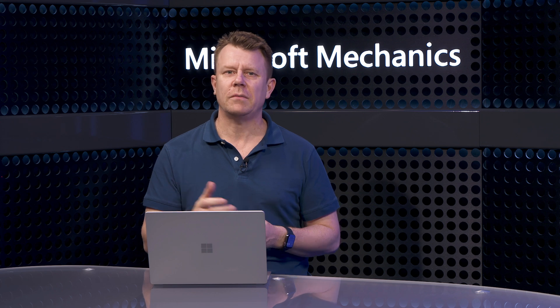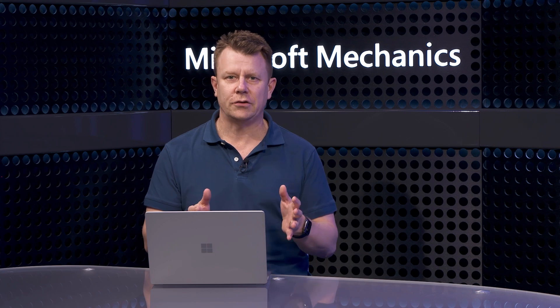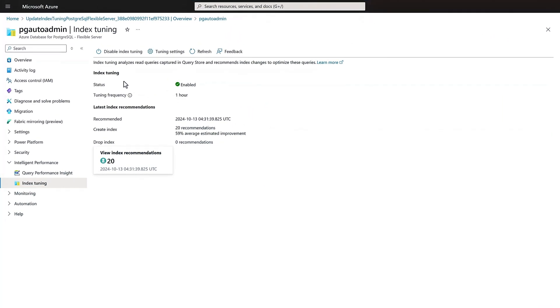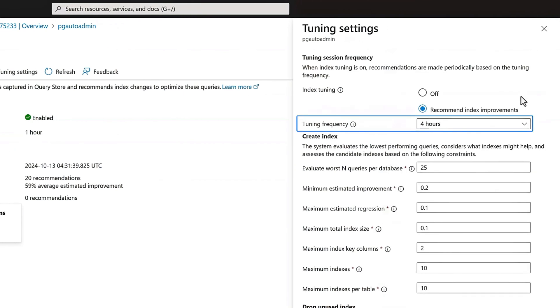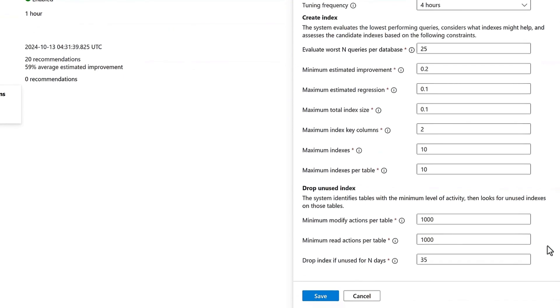The third approach is scaling in place, where we've built features to help maximize the usage of existing resources. Instead of manually tuning indexes, which is time-consuming and error-prone, we've built automatic index tuning to optimize indexes for you. A well-designed index can reduce query time from minutes to milliseconds. Here I'm in the portal on the index tuning blade, and you can see the tuning engine is configured to analyze the past one hour of queries. I'll click on tuning settings and change the frequency to four hours, which will analyze a four-hour window of my workload. There are other configurations specific to create and drop recommendations, but we'll leave those as is.